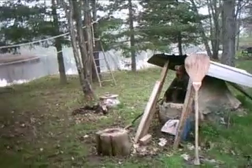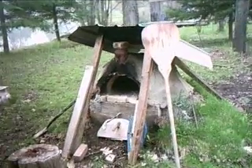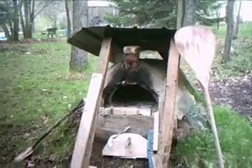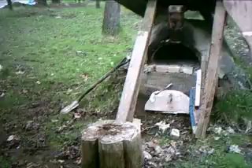That's my mud oven, and there's the peel — that's what we put the pizzas in the mud oven with. It cooks very nice pizzas and very nice bread. It has some tin over it right now because the rain sometimes gets at it.